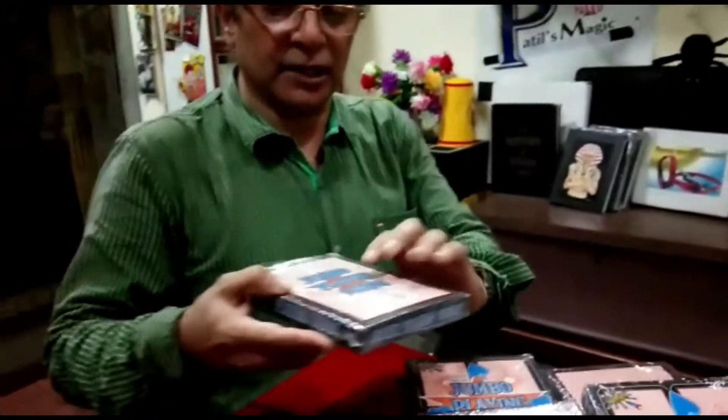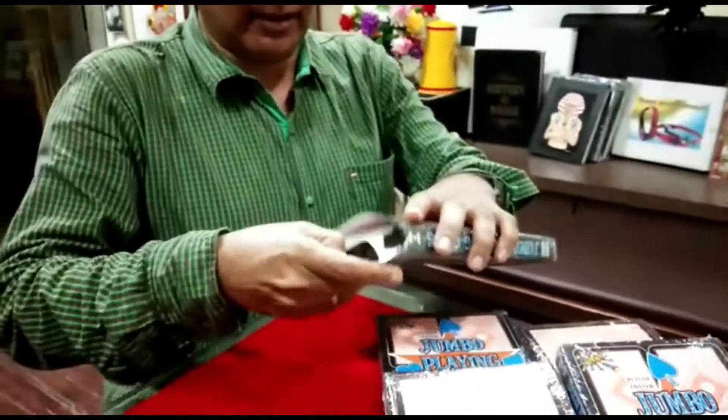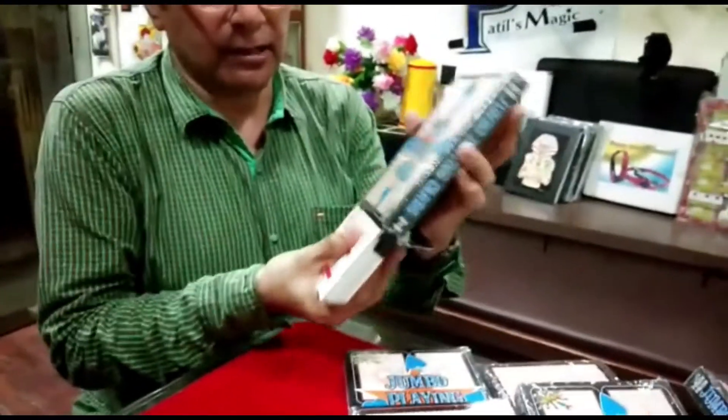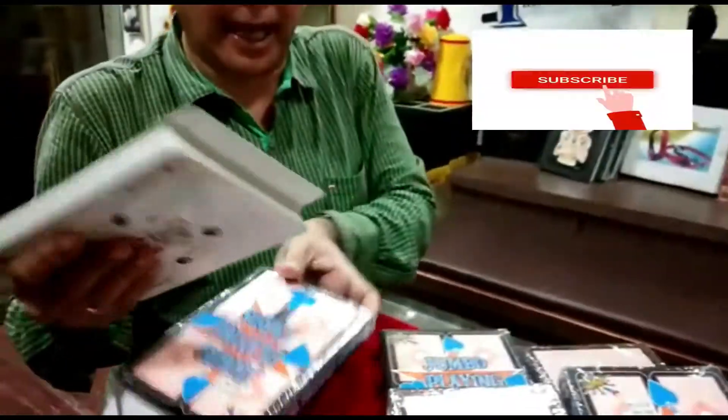At Pati's Magic we have for you Jumbo playing cards. These are very special cards and plastic coated. You can see the size of these cards are six and a half by four and a half, geometrical design with white border.